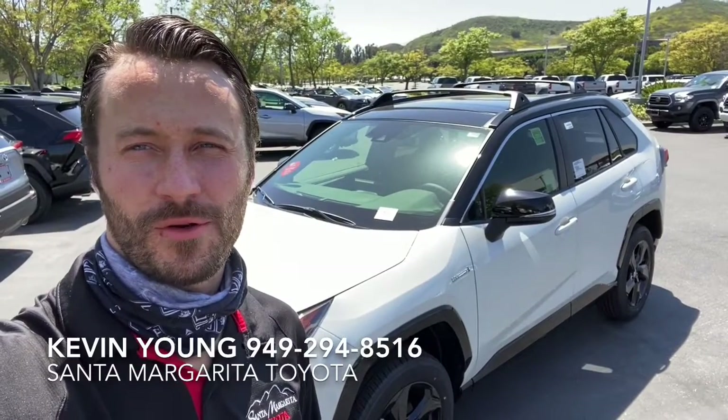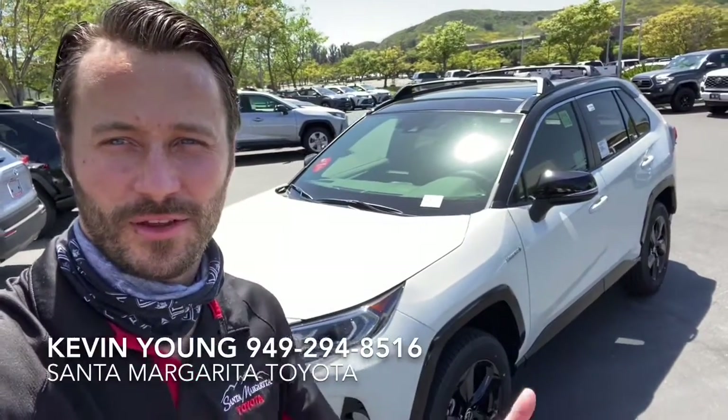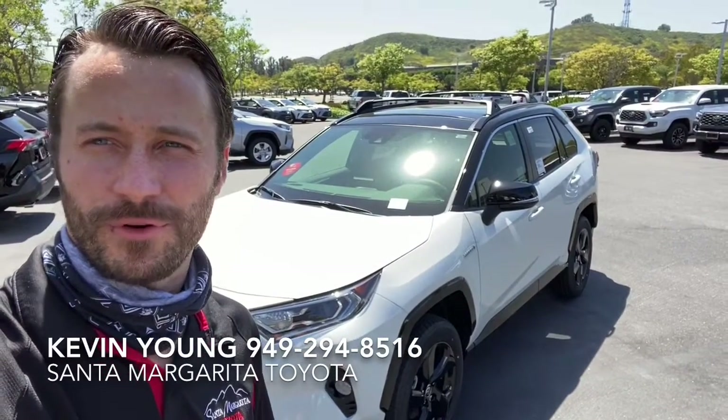Hey Shanti, Kevin from Santa Margarita Toyota. Just wanted to send over a quick hello video and appreciate you taking the time to talk to me about the RAV4 you're looking into.